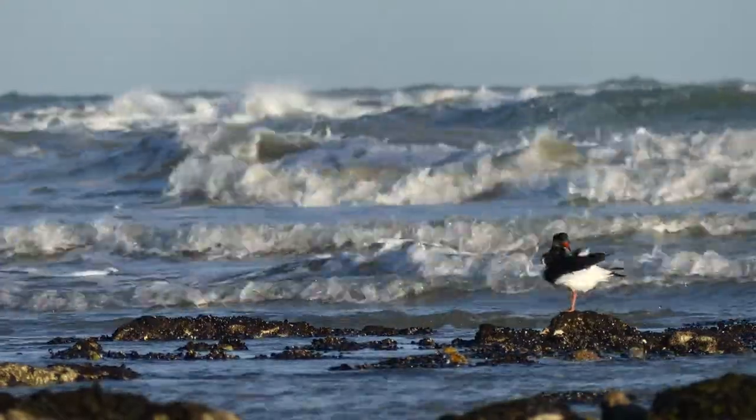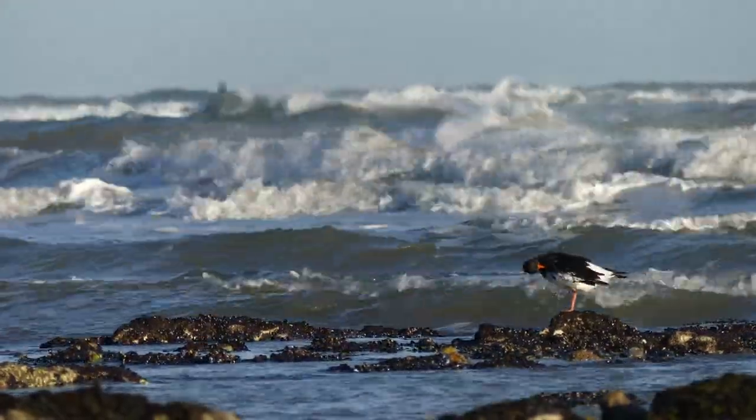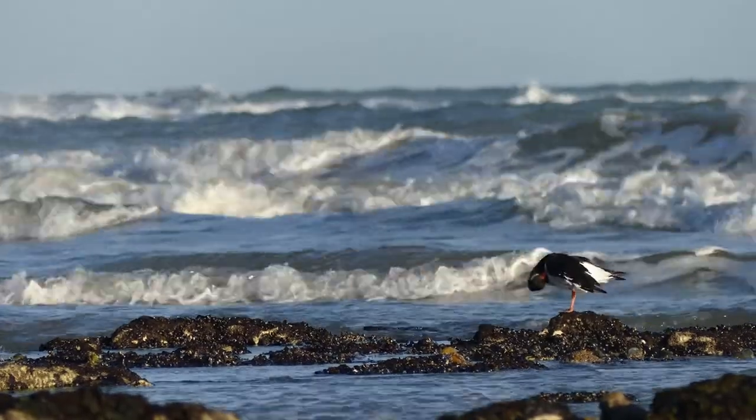Windy conditions made it difficult to video many of the birds at Fourness in winter, but here are photos of some of the others.